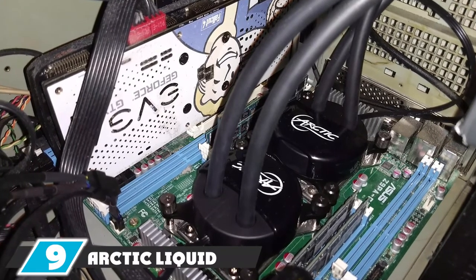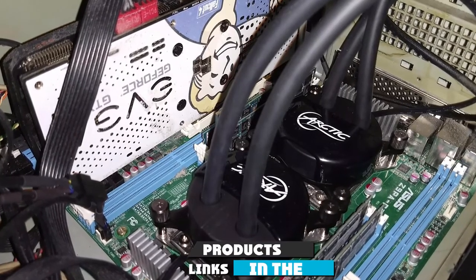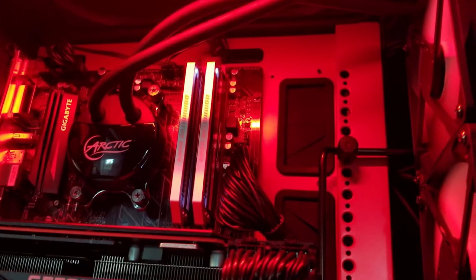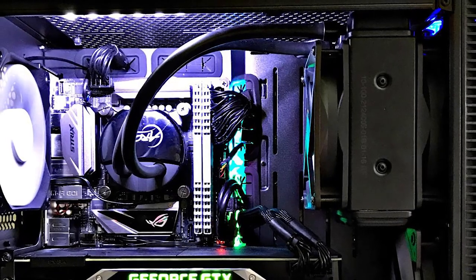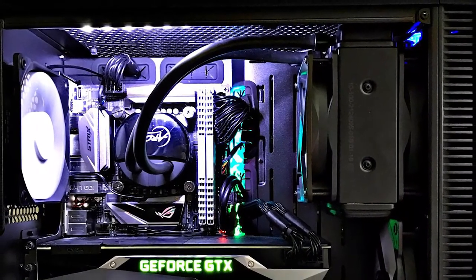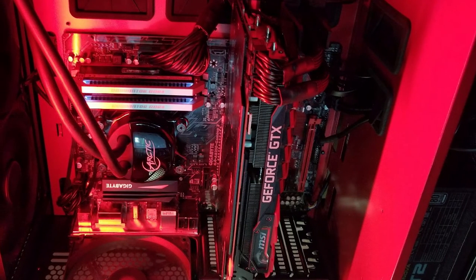At number nine, we have the Arctic Liquid Freezer 120. Arctic is a name that comes with a big reputation, which is why they had to make this list. With promises of noiseless fans, low consumption pumps, and push-pull fans, there's a lot to cover. The PWM fans are noiseless because of the quality of the bearing and the aerodynamics of the blades — not because they don't push enough air. This means they offer plenty of cooling power without the noise that worries tech enthusiasts.